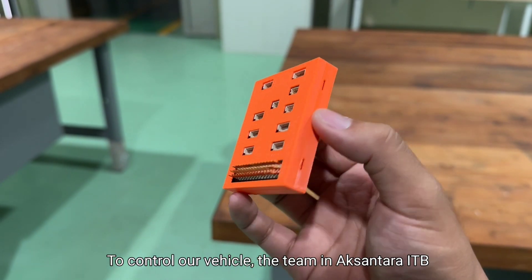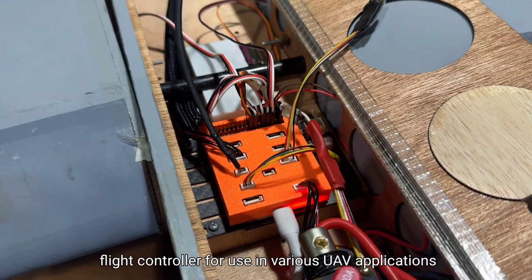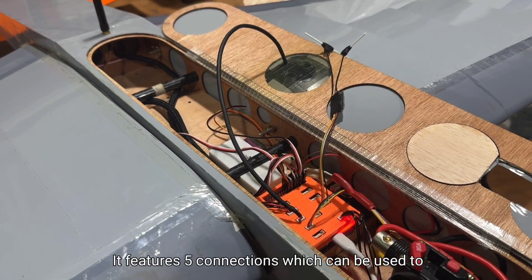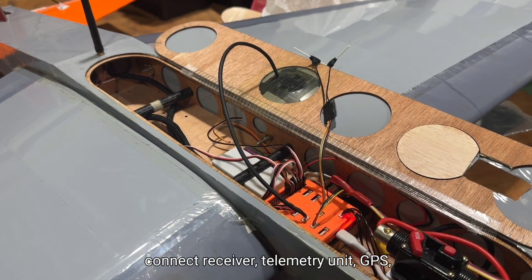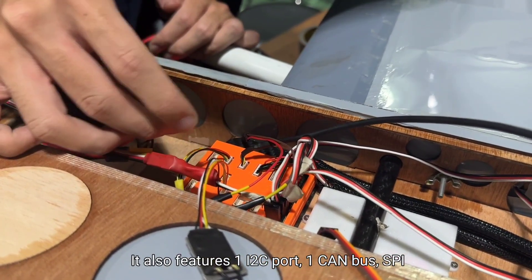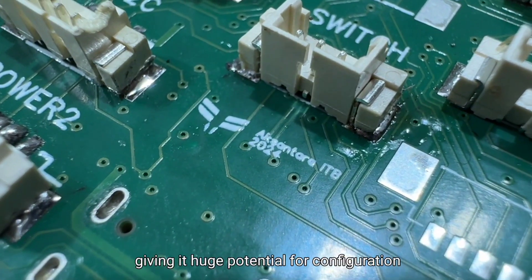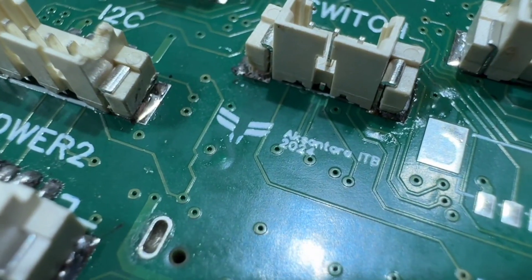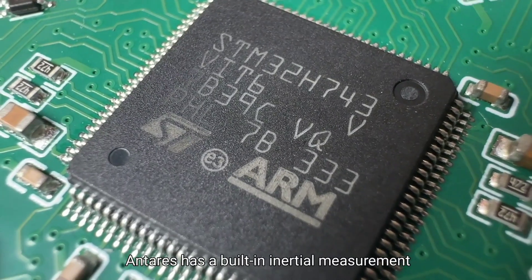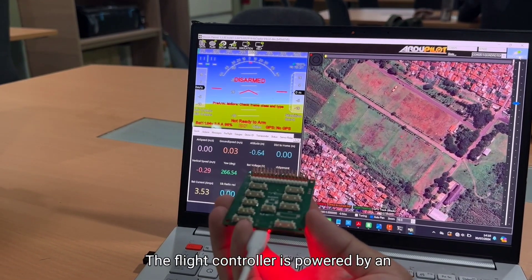To control our vehicles, the team at Aksantara ITB developed a fully custom flight controller called Antares. Antares is designed to be a versatile flight controller for use in various UAV applications. It features five UART connections for receiver, telemetry unit, GPS, airspeed sensors, and other peripherals, as well as one I2C port, one CAN bus, SPI, and a microSD card slot for logging. Antares runs the open-source firmware ArduPilot, giving it huge potential for configuration and customization. At its core is an STM32 H743 microcontroller, and it has a built-in inertial measurement system combining data from two IMUs, one barometer, and one magnetometer. The flight controller is powered by an external power module.